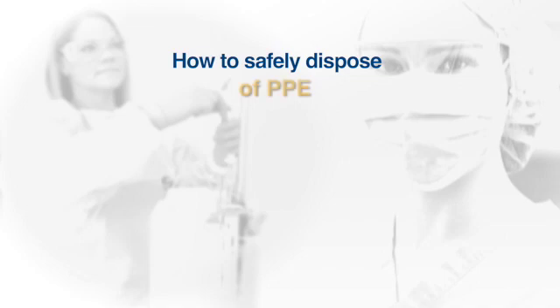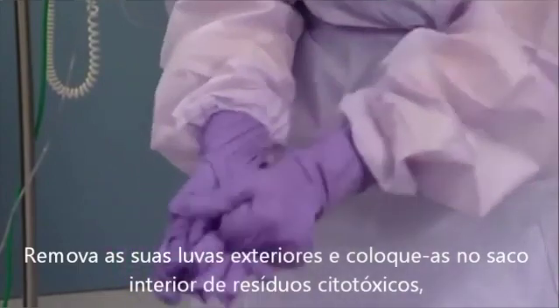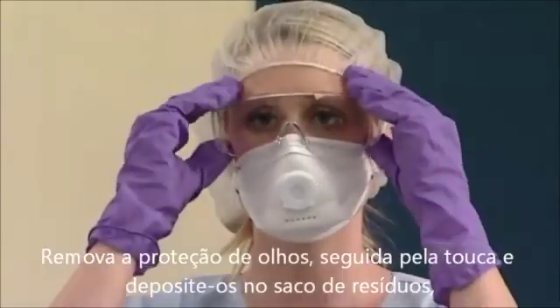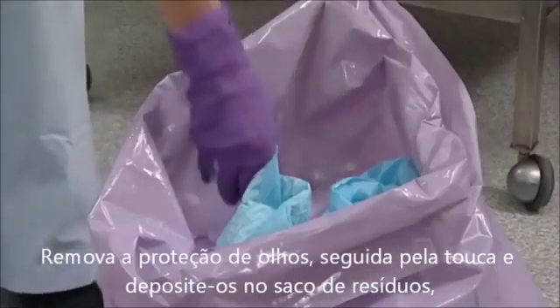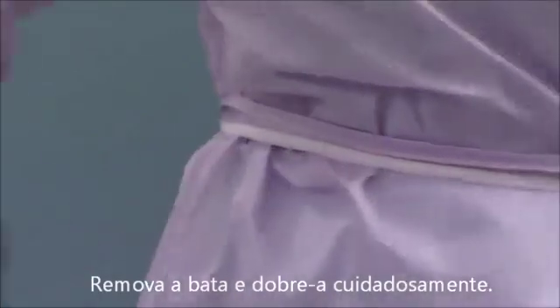How to safely dispose of PPE. Remove the outer gloves one at a time, turning them carefully inside out to avoid touching the outside, which is considered contaminated. Next, remove the face shield — grab from the back of the face shield, careful not to touch the front which may be contaminated. Now remove the gown, careful to pull it away from the body, not pulling it over the head to avoid transfer of contamination to clothes and skin.